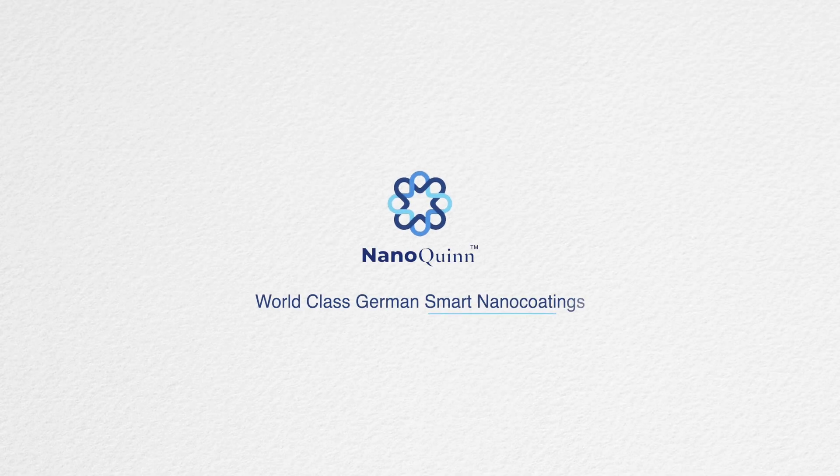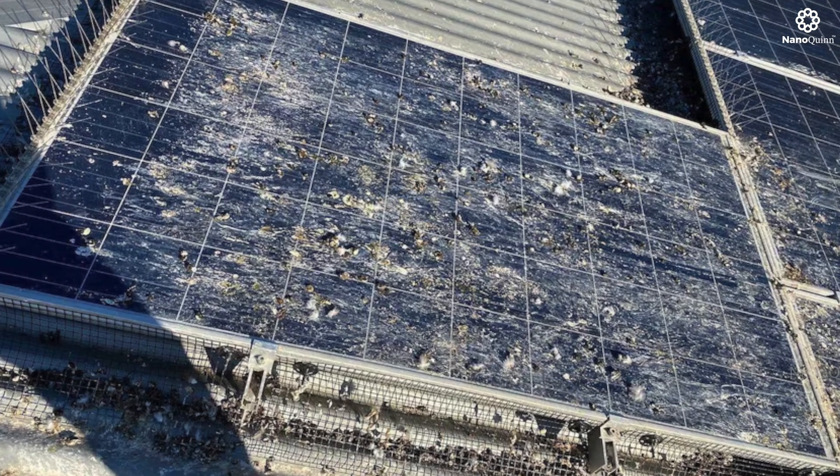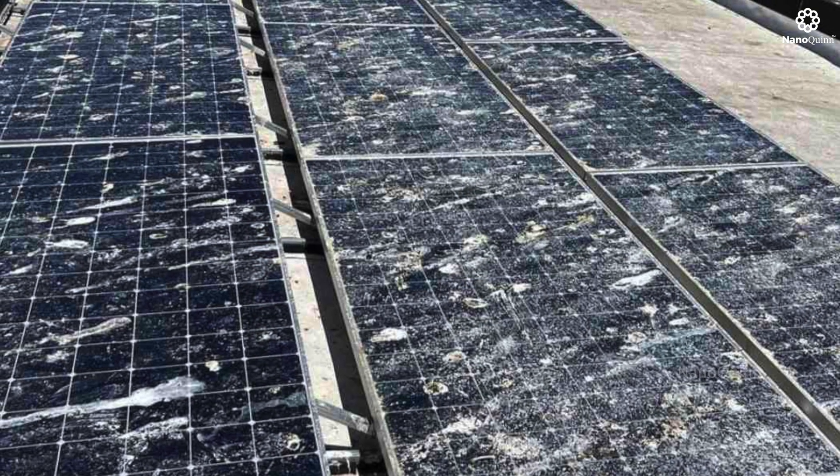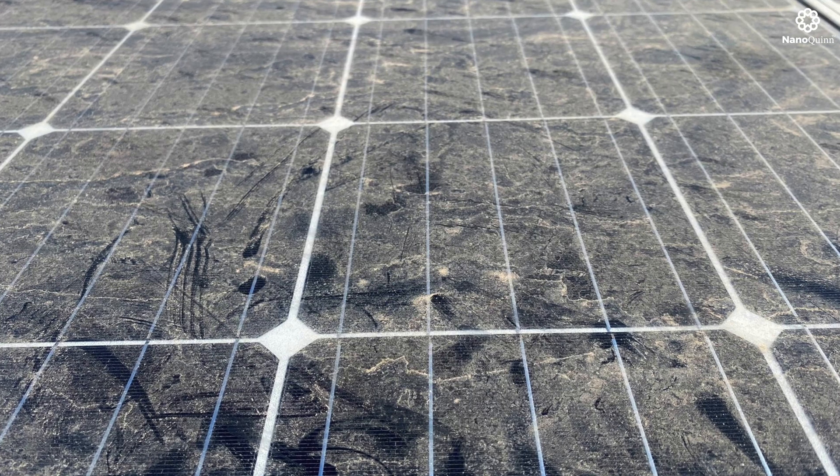NanoQuint — world-class German smart nano coatings. Are you aware of how a dirty solar panel can hamper its efficiency? Dirt is the enemy of efficiency, and we have got the solution!